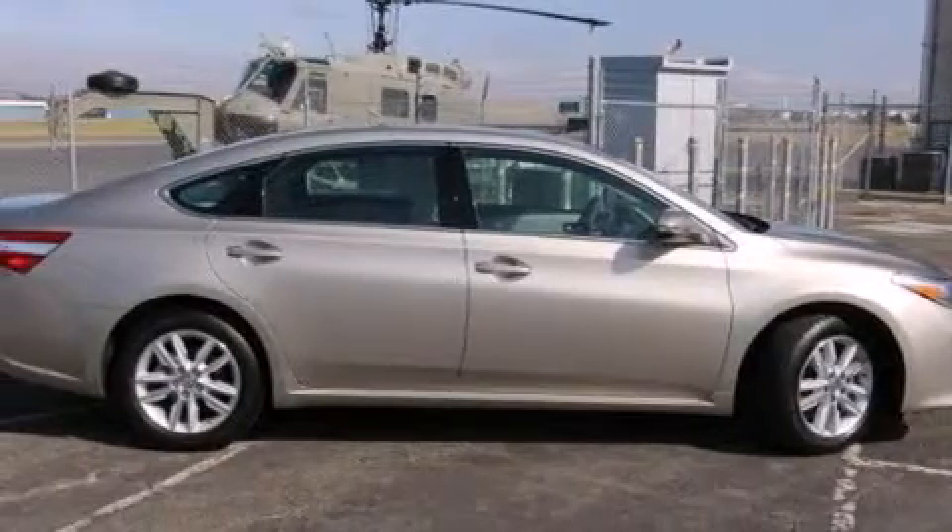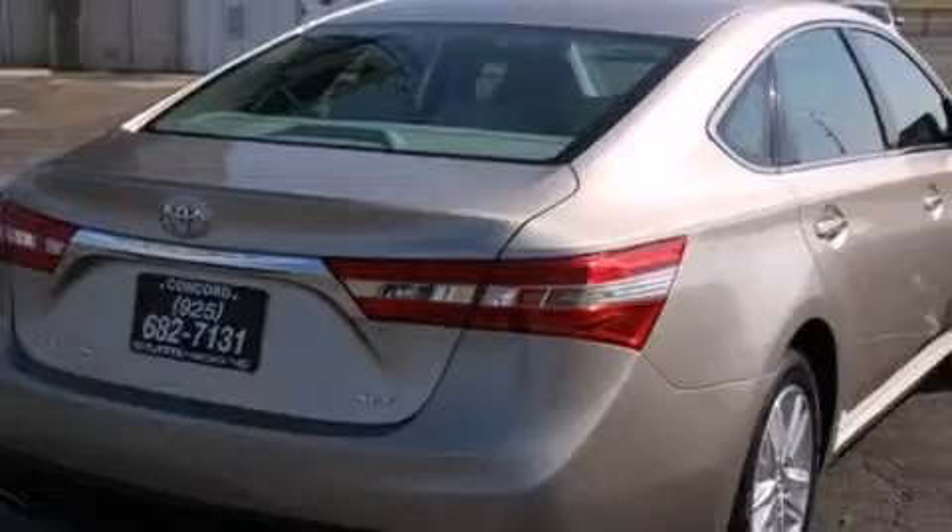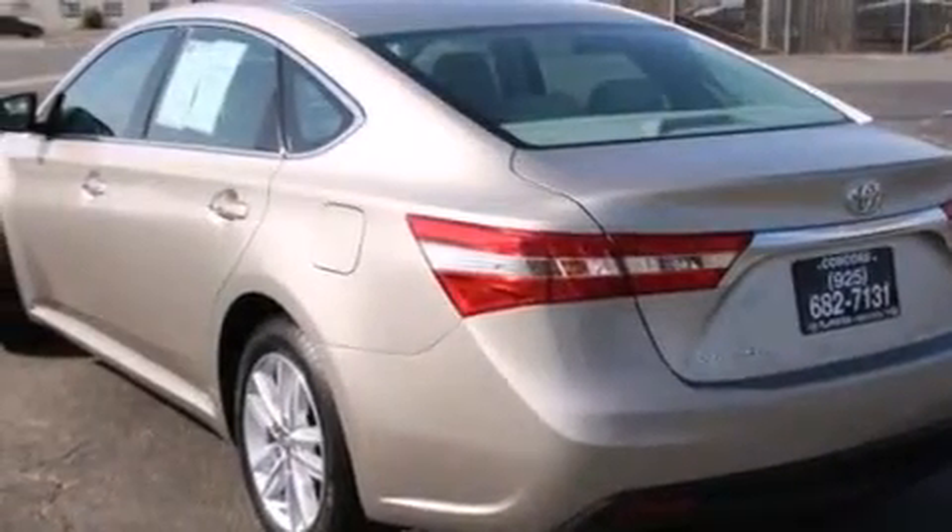All of the following features are included: air conditioning with automatic climate control, cruise control, a rear window defroster, and a CD player.